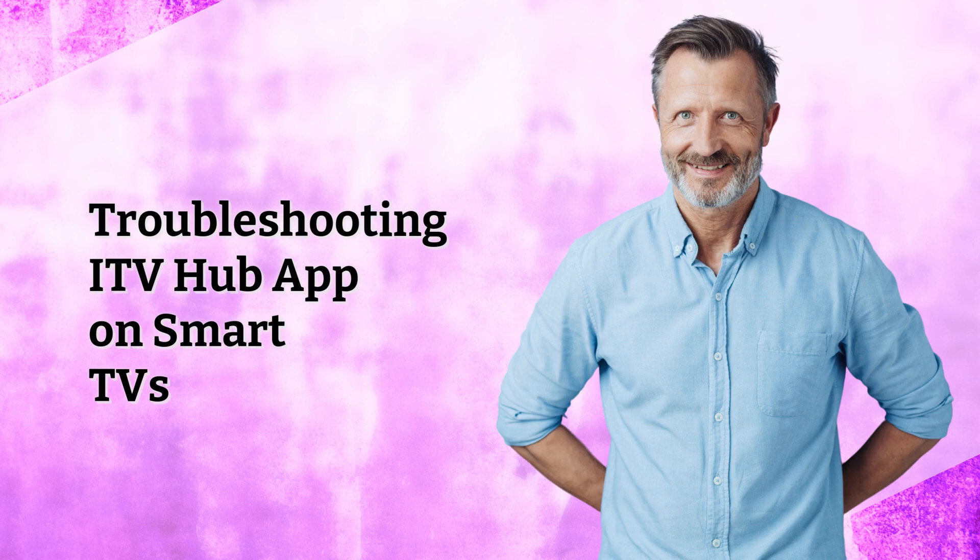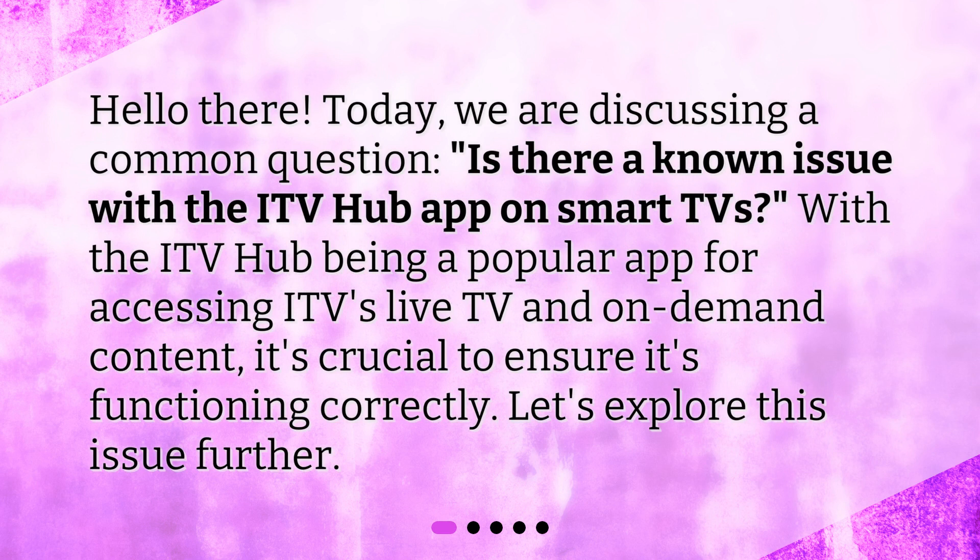Hello there. Today, we are discussing a common question: Is there a known issue with the ITV Hub app on smart TVs? With the ITV Hub being a popular app for accessing ITV's live TV and on-demand content, it's crucial to ensure it's functioning correctly. Let's explore this issue further.